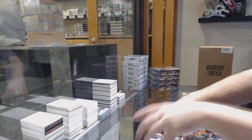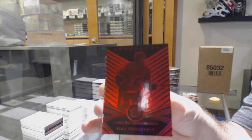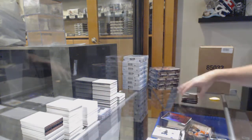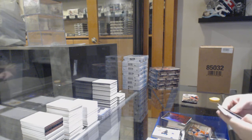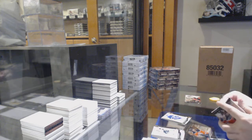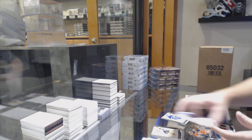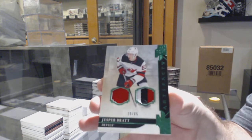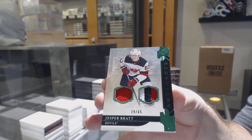We've got an Orem Red, number 2 of 99, Sean Monahan. Orem Red for the Calgary Flames, Sean Monahan. Matthews at $2.99 for the Maple Leafs. For the Devils, we've got a Jersey Patch number 65, Jesper Bratt.